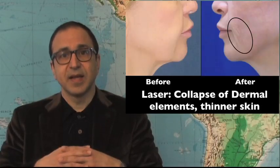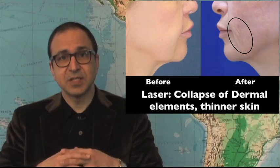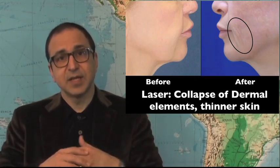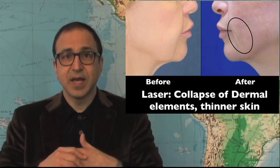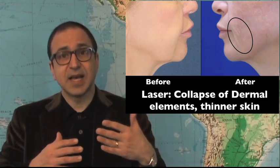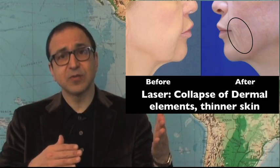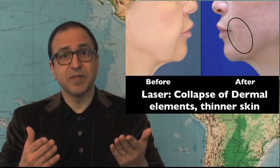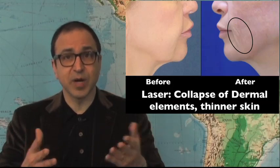Another problem that I have with the laser is that it destroys part of the dermis, and that's a very complex structure that is very difficult to regenerate. I have a picture of a patient who had a facelift done with laser and she lost some weight, and the structure of the dermis collapsed and she had a lot of very fine wrinkles which were not really correctable by more laser. That would have thinned out the dermis even more.